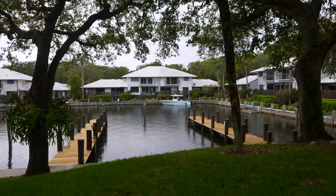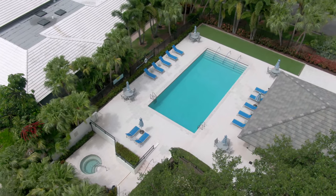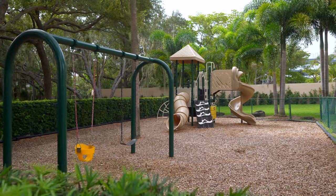In addition, homeowners can enjoy dockage, community area, swimming pool, two hard-true tennis courts, and even a children's play area. It's very unique to Boca Marina.